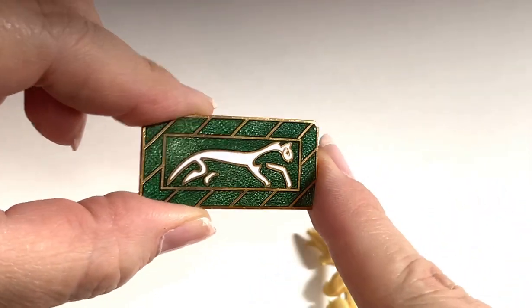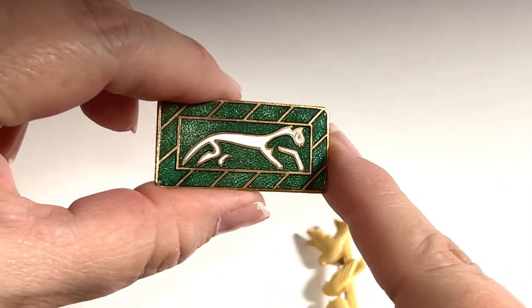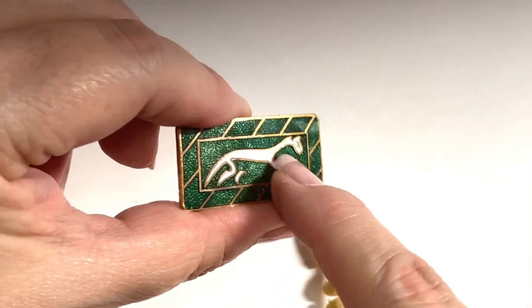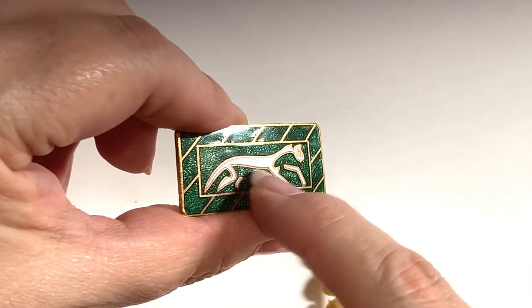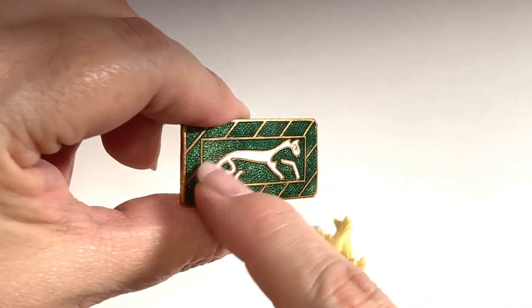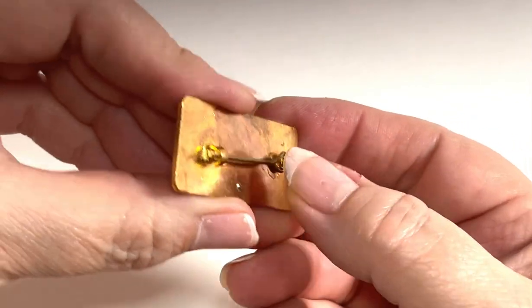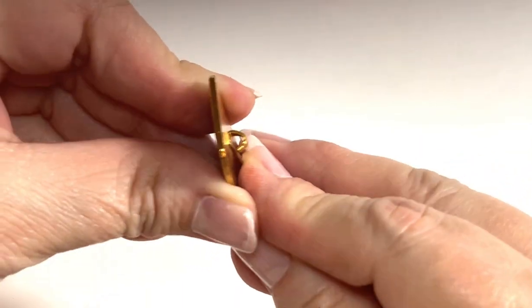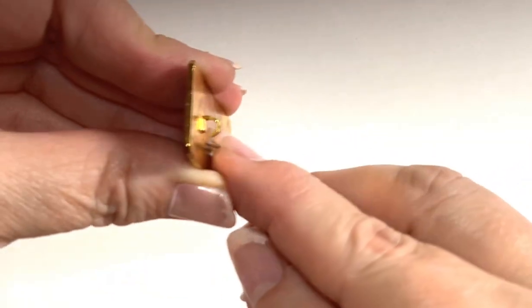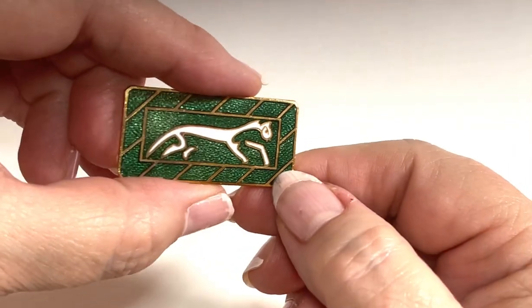This next piece is interesting — I couldn't find anything on it during my research, and my husband helped too. It's a beautiful heavy piece done in a sparkle enamel — I believe it's some type of cat, jaguar, or panther. It has a newer C-clasp, probably from the 80s or 90s. If you know anything about this piece, let me know.